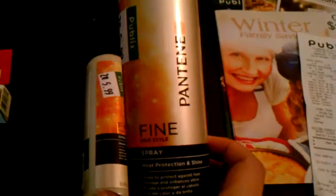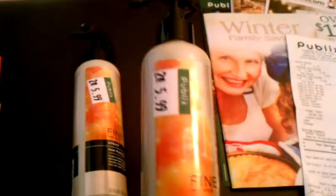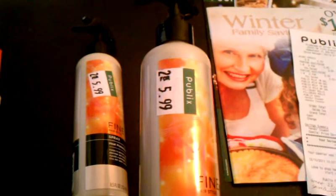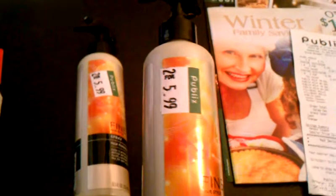I got these two Pantene Heat Protectant Sprays — Heat Protection and Shine. They were on clearance, or basically buy one get one free. The regular price is $5.99 each, so they're on clearance for two for $5.99.